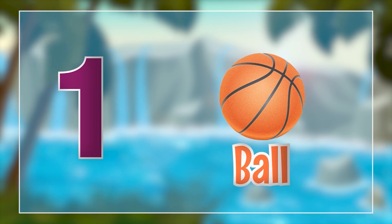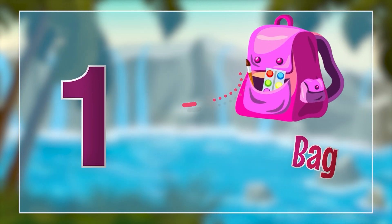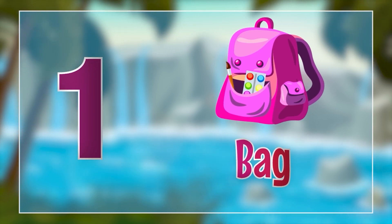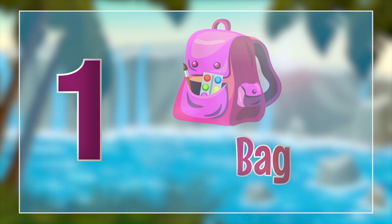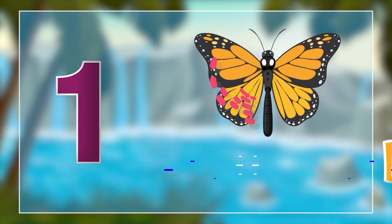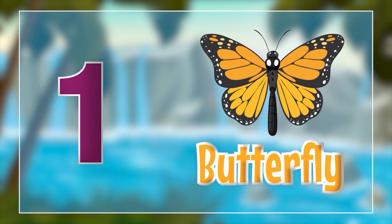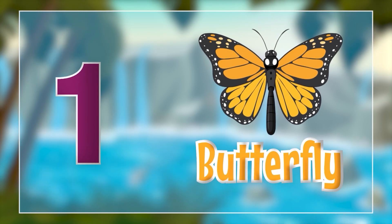Oh! It's a ball. 1 ball. 1 bag. 1 bag. 1 waterfly. 1 waterfly.